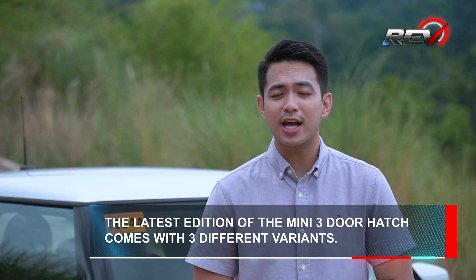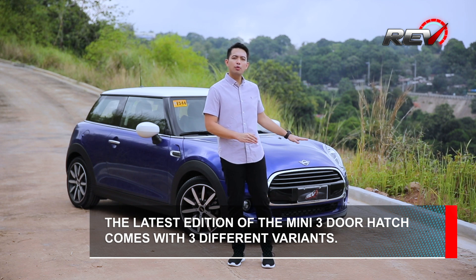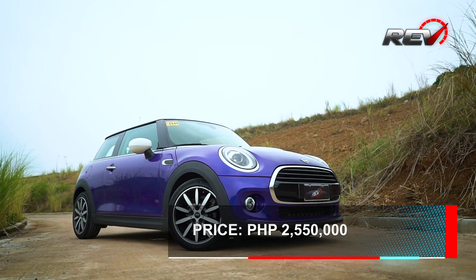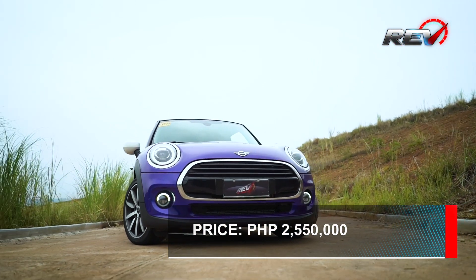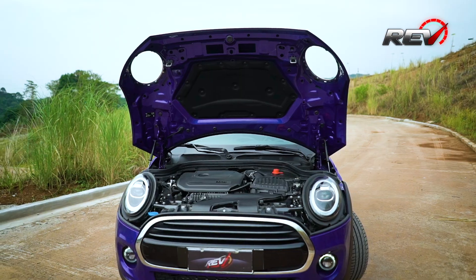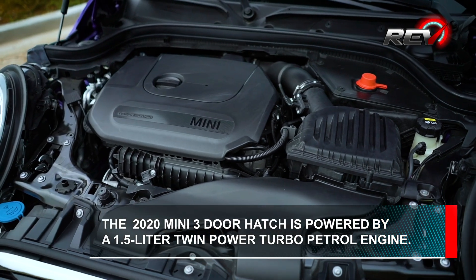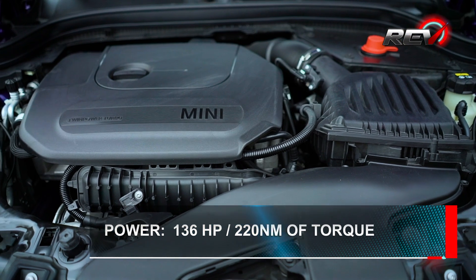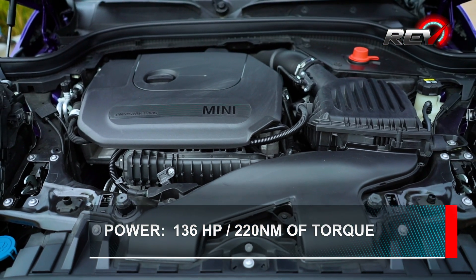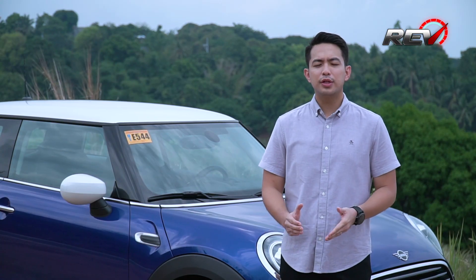While it's a small package, the Mini is considered a high-end hatch with a matching price tag. Today, we're driving the entry-level variant of the Mini 3-door that comes with a base price of 2,550,000 Philippine pesos. This particular trim comes with a 1.5-liter twin-power turbo petrol engine that produces 136 horsepower and 220 newton-meters of torque, all mated to a 7-speed automatic dual-clutch transmission on a front-wheel drive system.